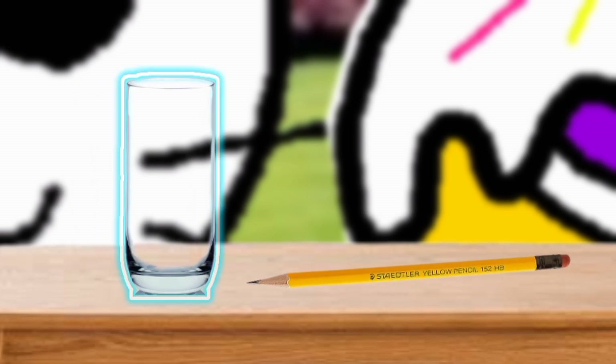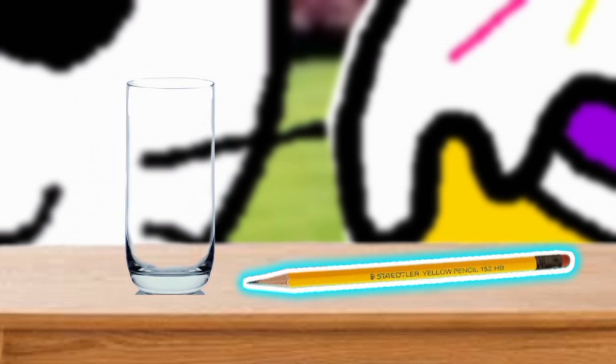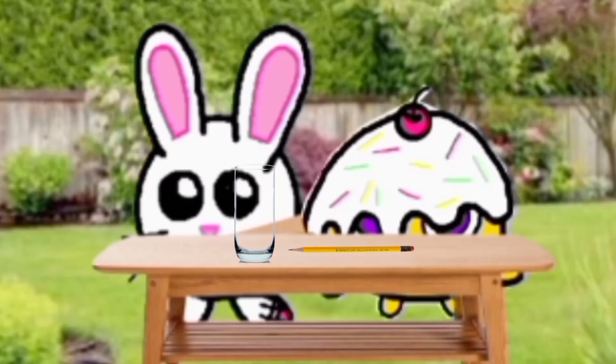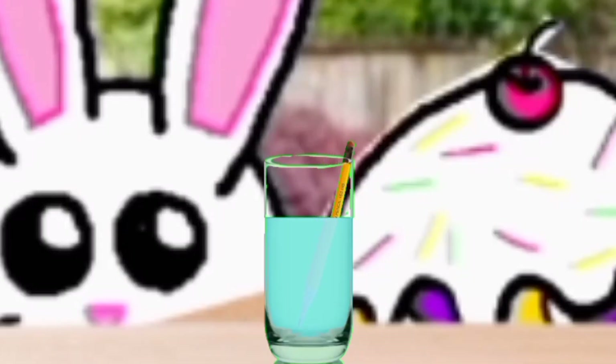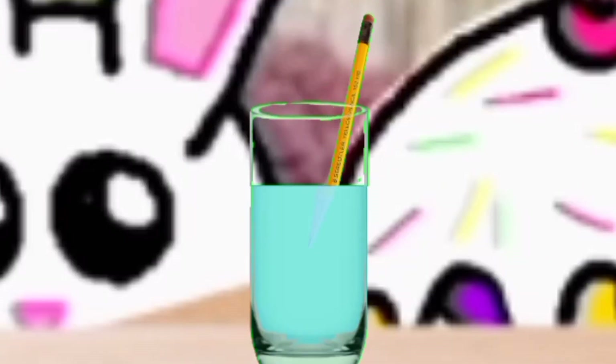Now we have a transparent glass and a pencil. Let's fill the transparent glass with water first. Kids, did you see it? The pencil looks broken. Actually, the pencil is not broken at all — it's just that light can be refracted.